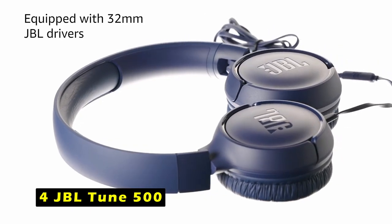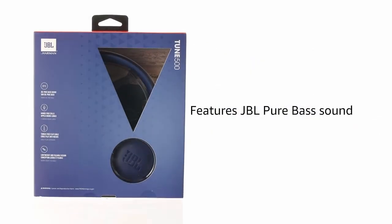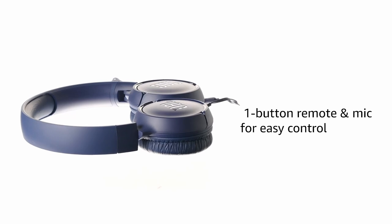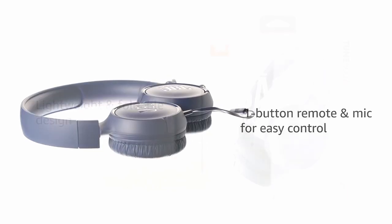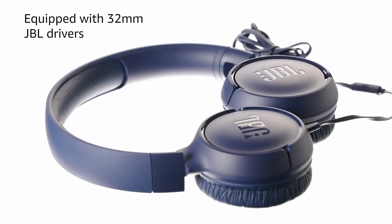At number 4 is the JBL Tune 500. The JBL Tune 500 headphones deliver a powerful and immersive listening experience, thanks to their signature JBL pure bass sound. Whether you're enjoying your favorite beats or catching up on a podcast, these headphones deliver rich, punchy bass and clear mid-tones.